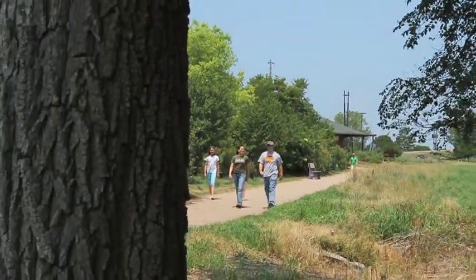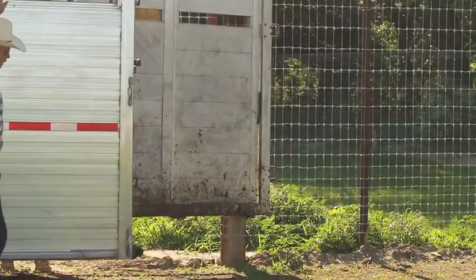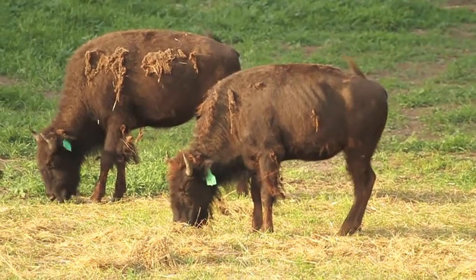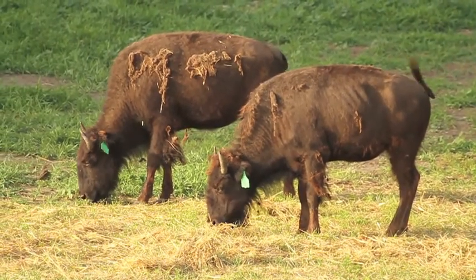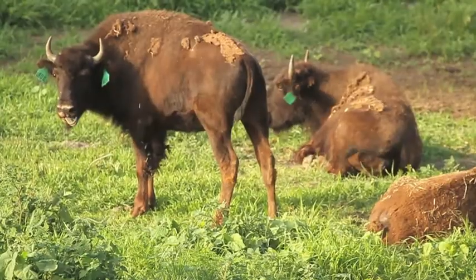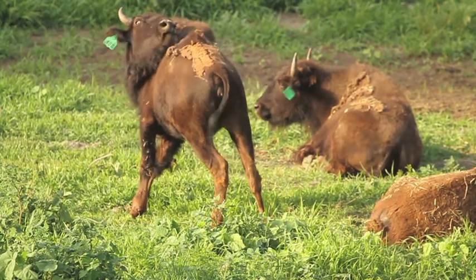Just down the path from the Crane Trust Nature and Visitor Center, you can get a glimpse of one of the Great Plains' original habitat managers. In early June, four bison yearlings were delivered to the Crane Trust from Randy Miller at Nebraska Bison. It has been almost a year and a half since Crane Trust employees began discussing bringing bison to the Trust as the trailhead attraction for the Discovery Trail.